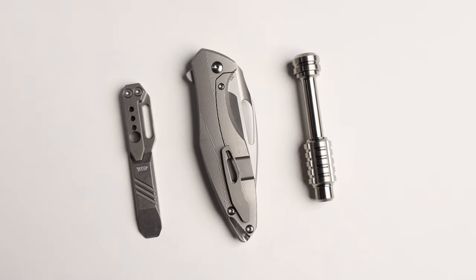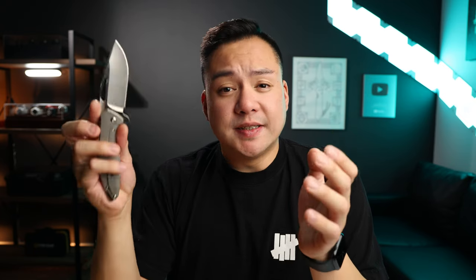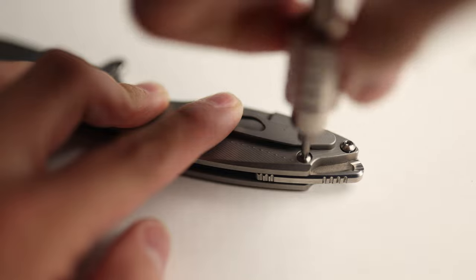In terms of the overall build quality, it feels very premium — like top of the line, best of the best. Maintenancing this knife is extremely easy. All the screws on the knife are T8 — you've got the pivot screw and then two other backspacer screws, and the entire knife comes apart.